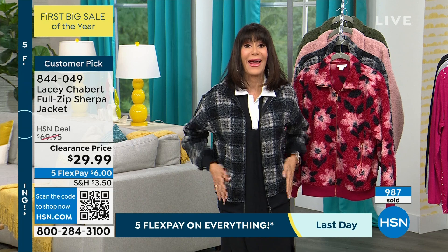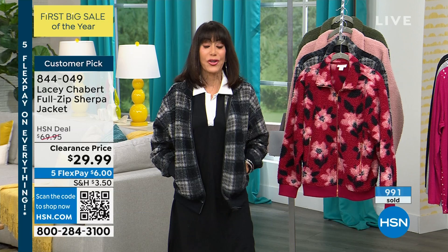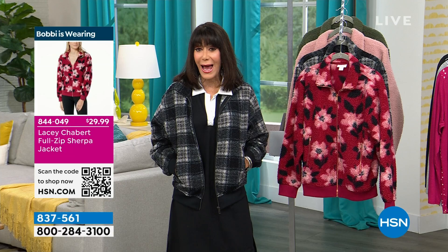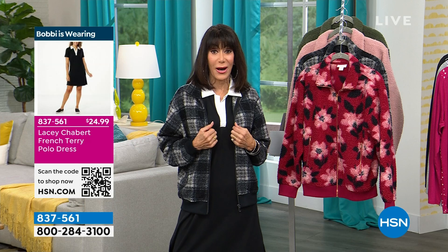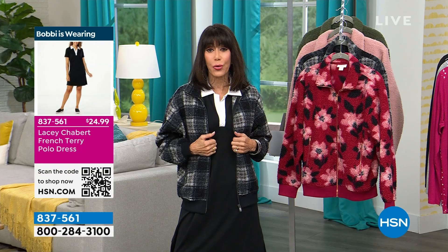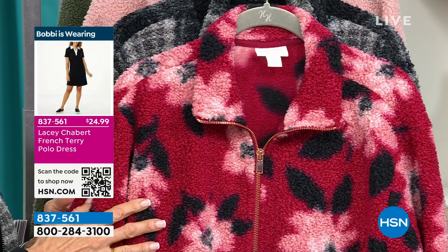You can unzip — you see the zippers of mine are already unzipped, so you have the pockets on the side. It has a really nice, relaxed vibe to it. And if you want that, you can pick up the dress — there's the number, of course, for the jacket. You can pick up that tank dress that is also on a brand new low price. With jeans, you're going to wear it with any of the leggings you already have.